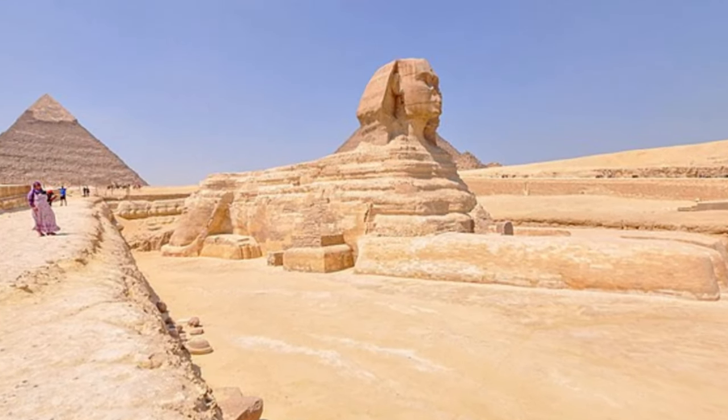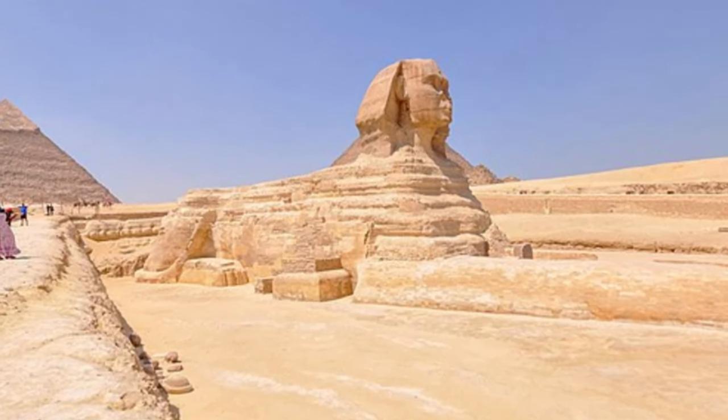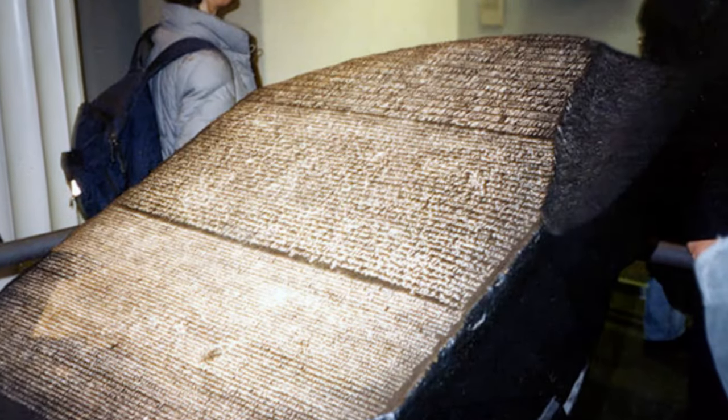At the height of their empire under the New Kingdom, from 1550 to 1069 BC, Egyptian culture spread widely.